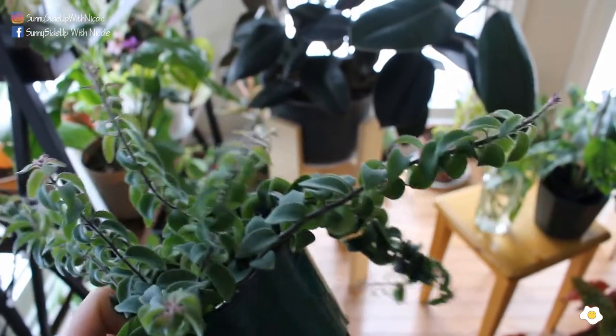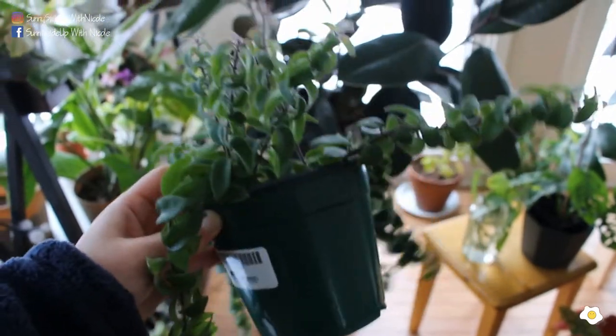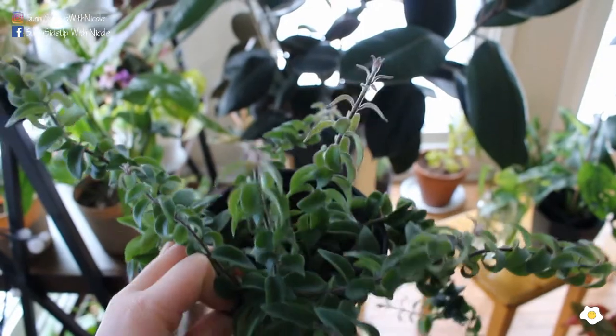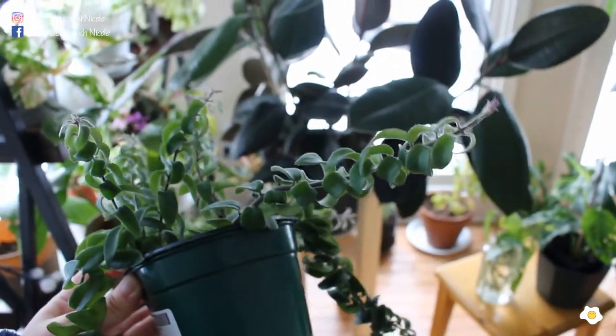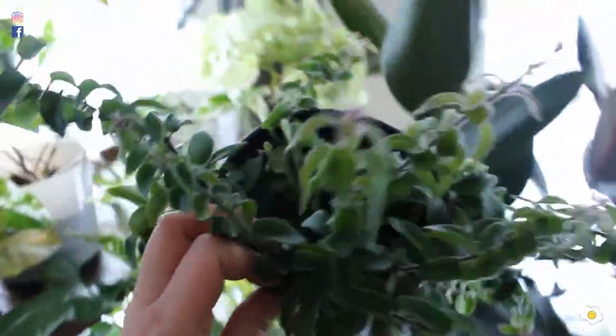It's flowering — the flower is a little bit purple. I got it in early summer this year. I cannot believe it's flowering for me, and it's the middle of December with snow outside. But I'm happy and I hope it keeps growing.